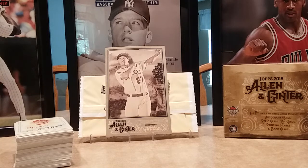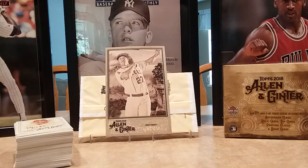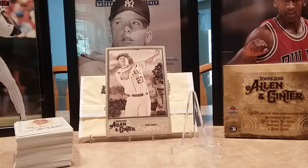Hey YouTube, just gonna shoot a quick video of a box of 2018 Topps Allen and Ginter that I picked up from Blowout Cards. It came in yesterday, I cracked it last night. I'll show you what I got. I've got two relic cards and one autograph — I didn't pick up the Mike Trout box topper, but I did get a big autograph.